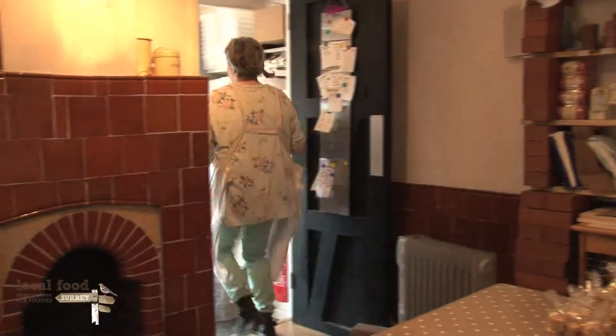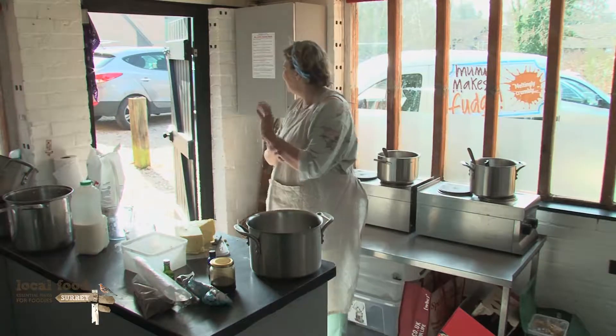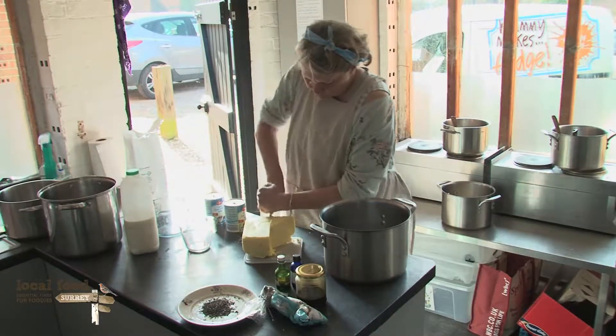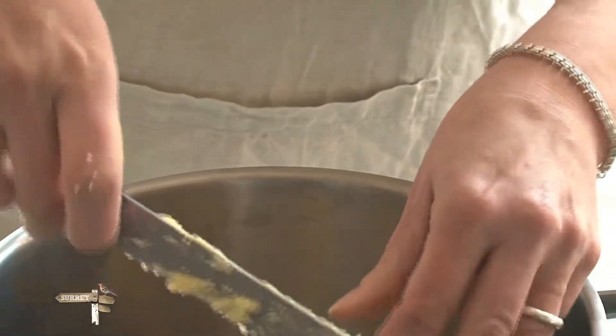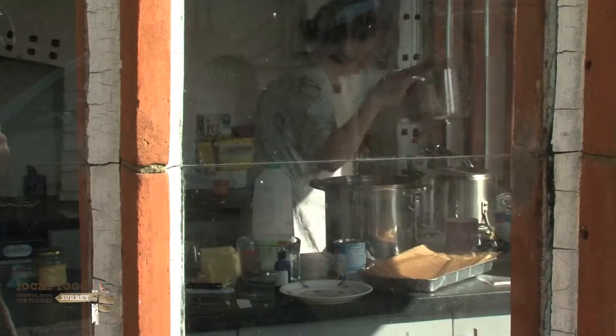This is my auntie's fudge recipe which has been in the family cookbook for years. Mummy Makes Fudge uses exclusively Book of Paris and South Downs butter because it's the best local dairy butter, has a great flavour, and it makes such a difference to the finished product if you have really good local ingredients — because apart from anything else, you're supporting the local economy.